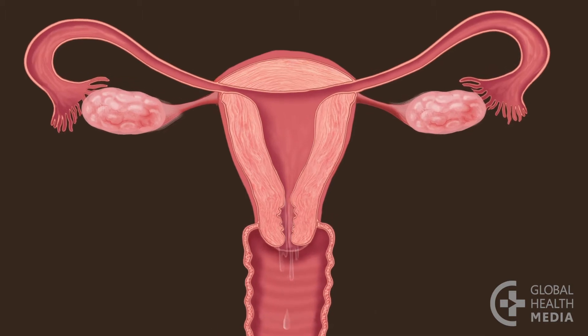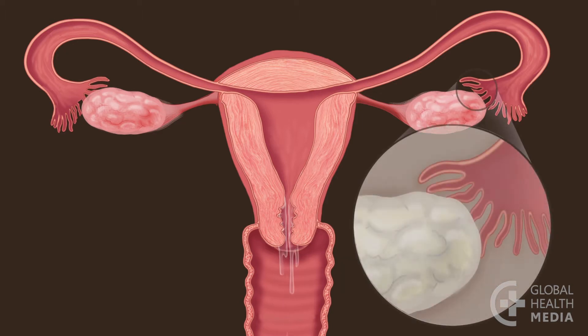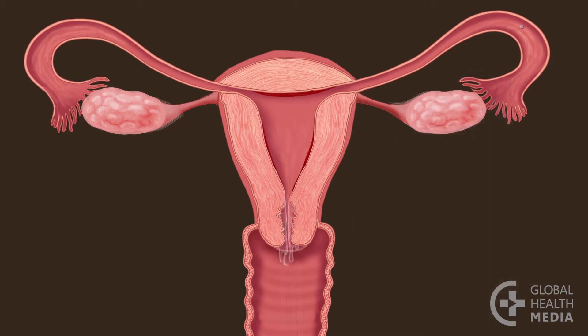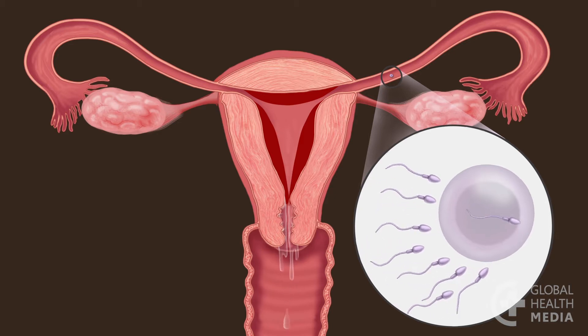If she has sex with a man, millions of sperm swim up in search of an egg. The secretions help the sperm travel to the tubes. In time, an egg is released from an ovary and travels down the tube toward the uterus. The lining inside the uterus starts to grow to nourish a possible pregnancy. If a sperm joins the egg, a pregnancy can start.